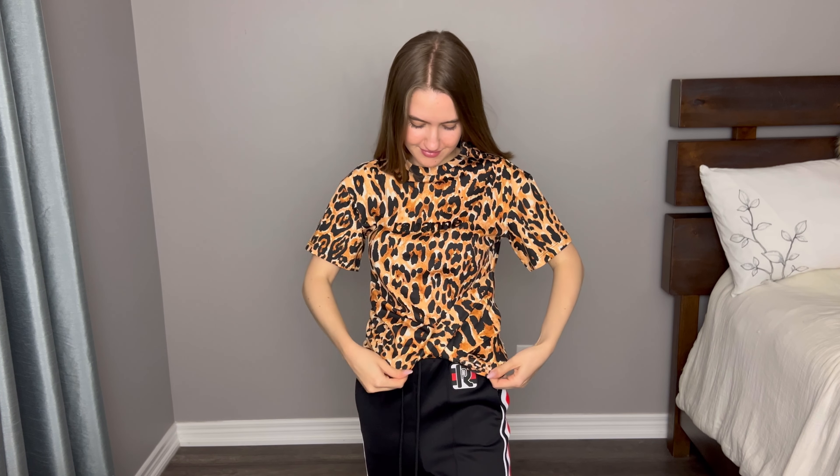Here comes the second outfit — let's talk about each item individually. When it comes to this top, love it, love it, love it. I feel like this top is really, really cool. I love the design. I love how they did this whole crisscross thingy. I don't know why they did it, but it does look cool. I love the print.